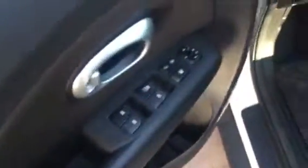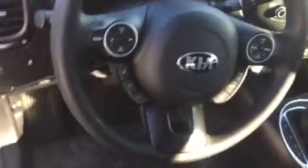Alright, so this is the white Soul with the darker interior. Now this Soul, even though it is a base, it still comes standard with power windows, power locks. You're also going to have all of your steering wheel mounted controls with the Bluetooth and also the cruise control.